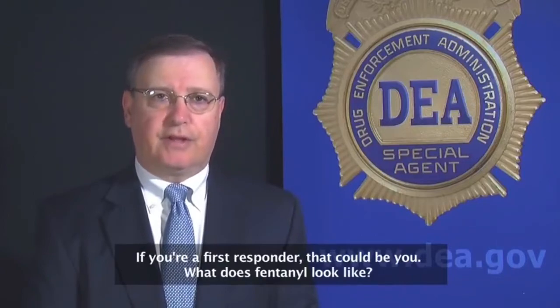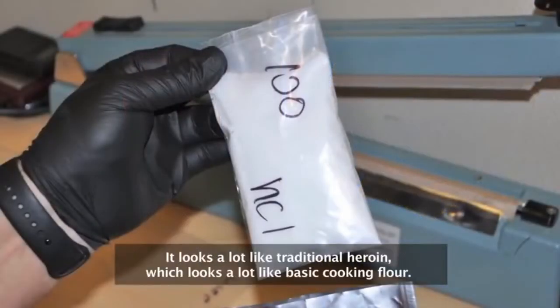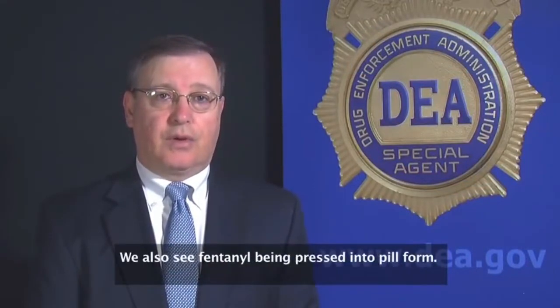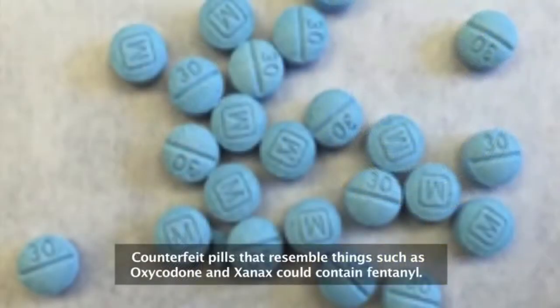What does fentanyl look like? It's a plain white powder. It looks a lot like traditional heroin, which looks a lot like basic cooking flour. Fentanyl is often mixed with heroin or, in some cases, even with cocaine. We also see fentanyl being pressed into pill form. Counterfeit pills that resemble things such as oxycodone and Xanax could contain fentanyl.